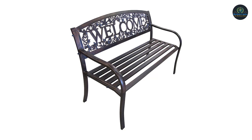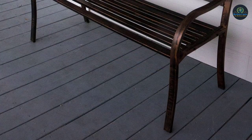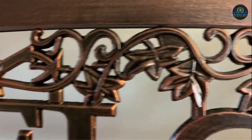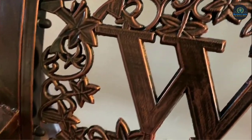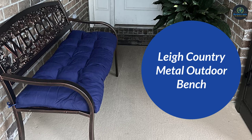Easy to assemble. Sizes are 51 inches in length, 24 inches wide, and 34 inches in height. Weight capacity is 550 pounds. The bench frame is constructed of steel tubing with a cast aluminum back and a durable powder-coated paint finish for indoor or outdoor use. This patio bench is just as convenient as it is beautiful — extremely easy assembly and completely maintenance free. Simplify your life and spruce up your patio, deck, or yard with Lee Country's Welcome Bench.